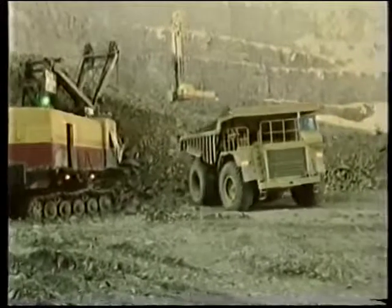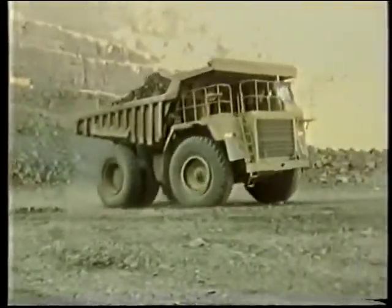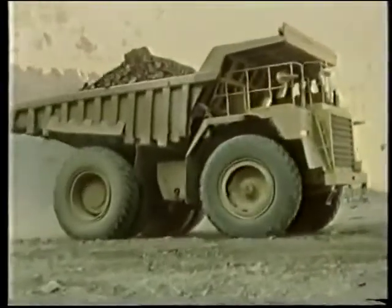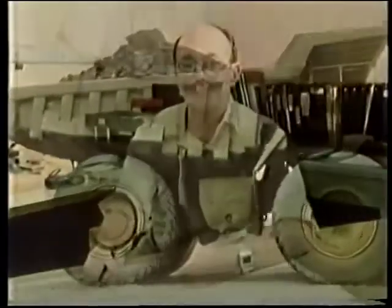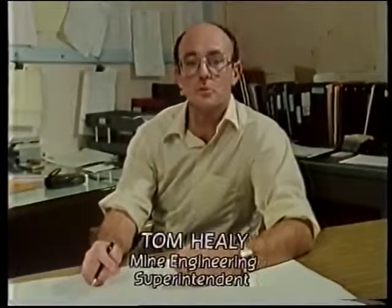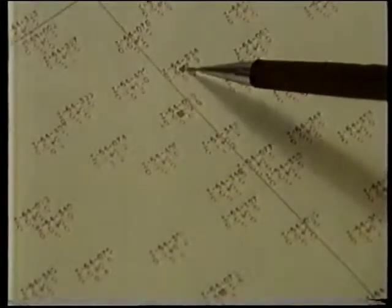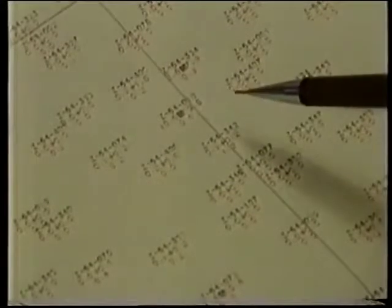When the geophysical and geological teams have found the ore body and have defined the extent of the mineralization, they then provide us with a geologic reserve plan. The first step for us from the engineering side is to determine whether or not any of this is worth mining. The first map given to us is a drill hole composite showing all of the drill holes in the mineralized area with the lead, zinc, and iron grade.